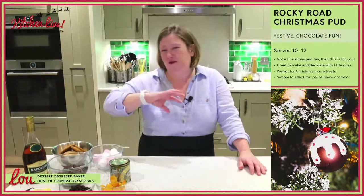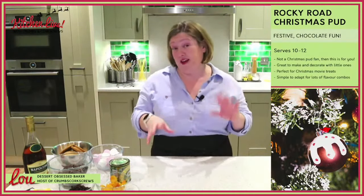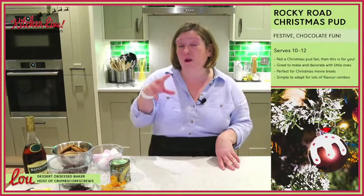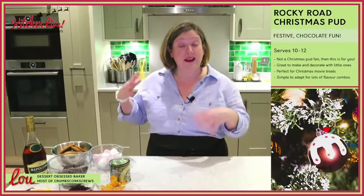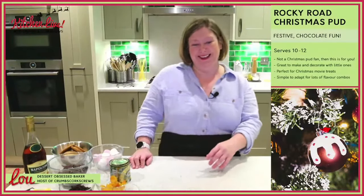This is a real festive chocolate fun recipe to make — really quick and easy. You can make this whatever you want it to be. We're going to be making a pudding that serves about 10 to 12 people. It's not Christmas pudding like you know it — this is just better in my opinion. It's a great one to make with the little ones, make it a couple of days ahead, or on Christmas Eve. It's perfect for Christmas movie nights too. Super, super simple.